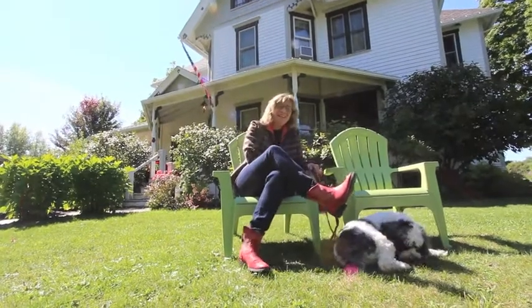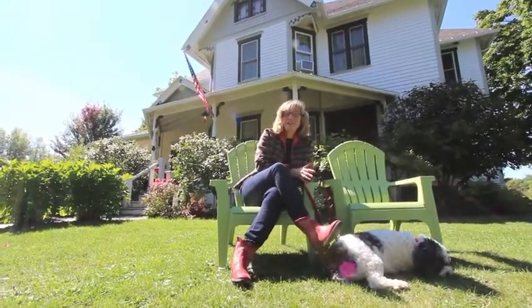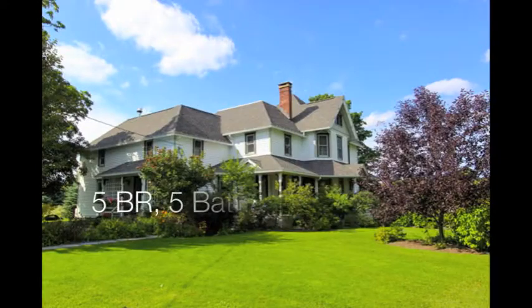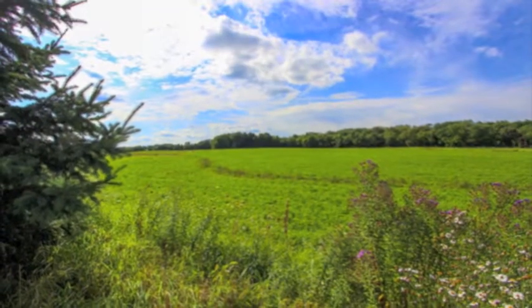Hi, I'm Laurel Guy and today we're at 7884 Hall Road — a beautiful bed and breakfast called the Hayward House in the heart of the Finger Lakes. This handsome Victorian has been completely renovated with touches of elegance everywhere.